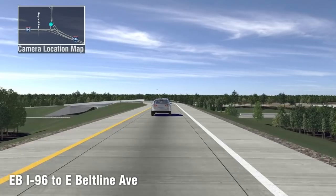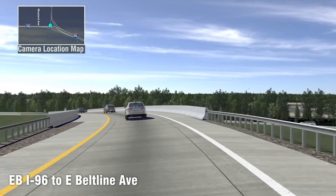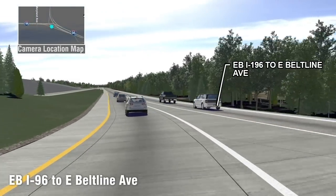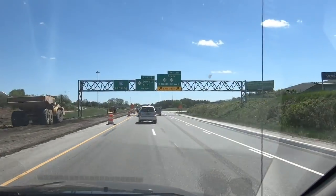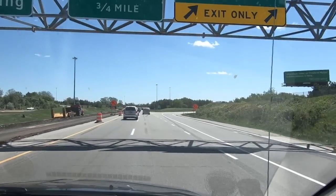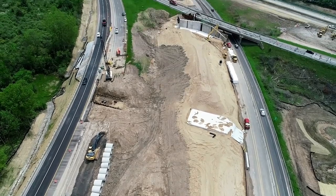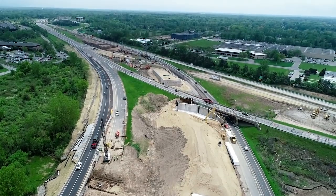The dedicated ramp will get people off I-96 and onto the east belt line, because I-96 and I-196 get backed up so tightly during rush hour that people cannot get across to the belt line. This will alleviate that — it's going to really help commuters get to work on time and get home to their families at a reasonable hour.